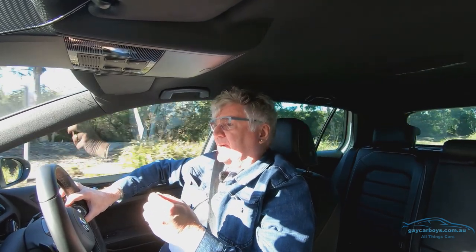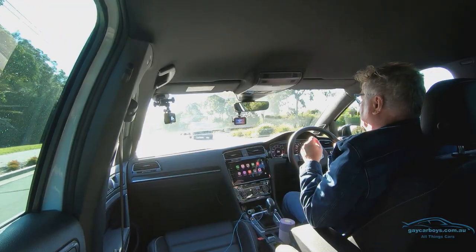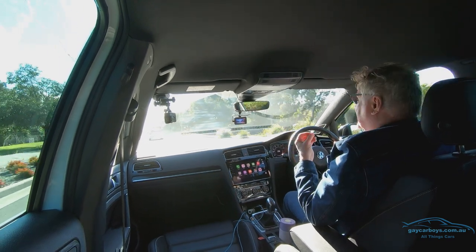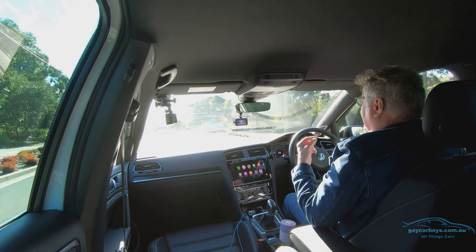The Golf R has autonomous emergency braking — not unusual these days — but it also operates at very low speeds, including parking speeds going forwards or backwards, trying to stop you from hitting things. So there should be no excuses for little dents in your bumper bar.